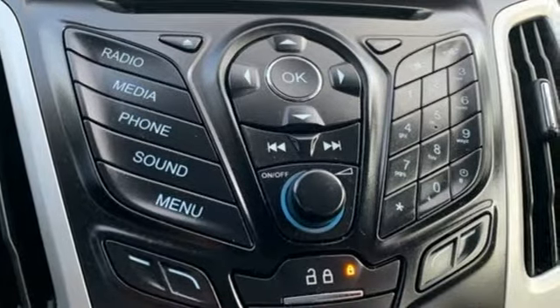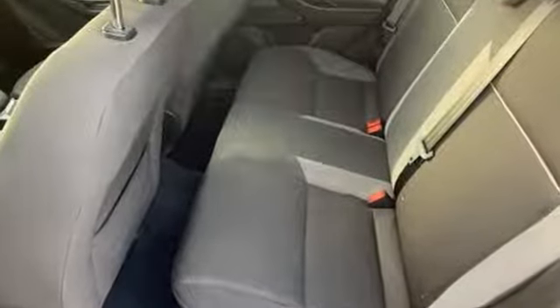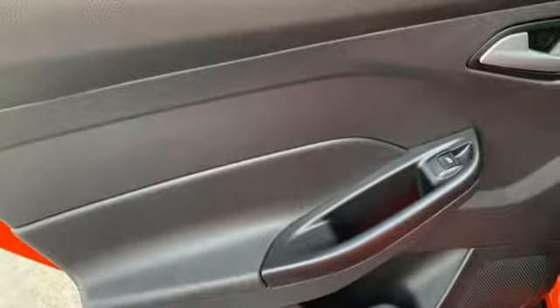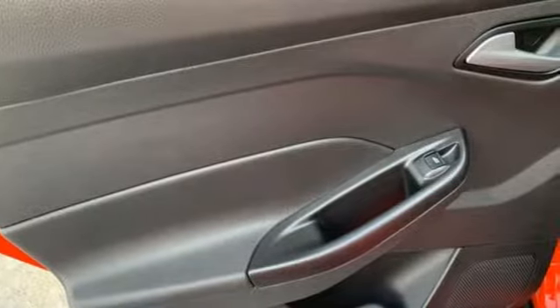Wireless audio streaming, wireless phone connectivity, manual tilting steering column, multifunction steering wheel, and manual telescoping steering column.